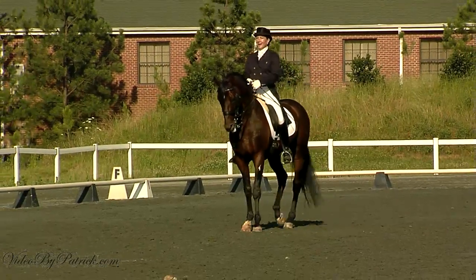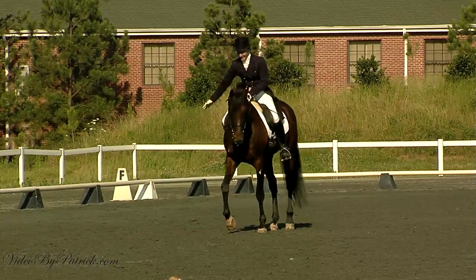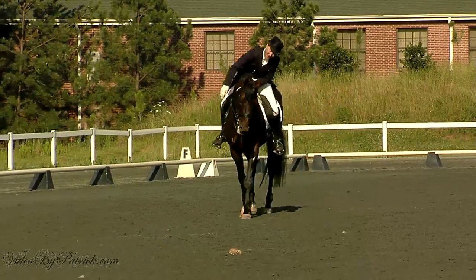Coming down center line in Arena 3 is entry 470.